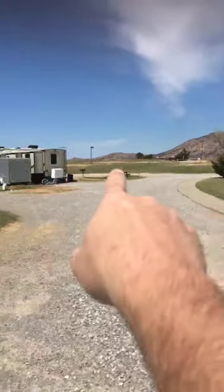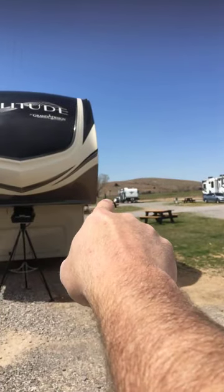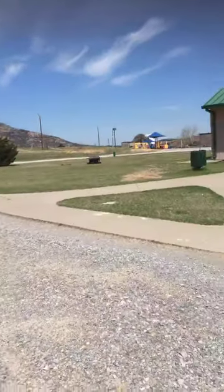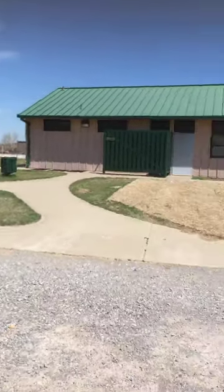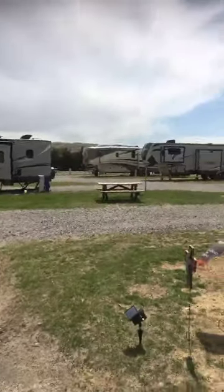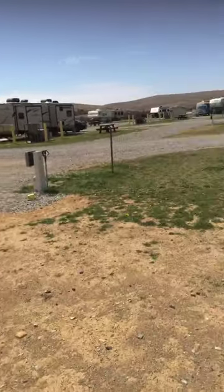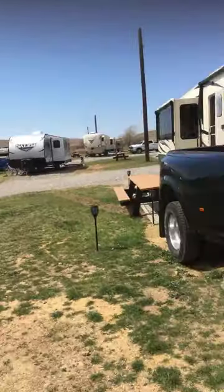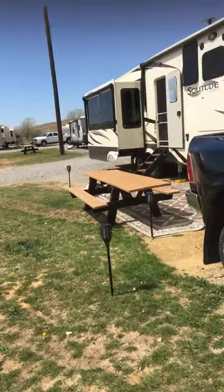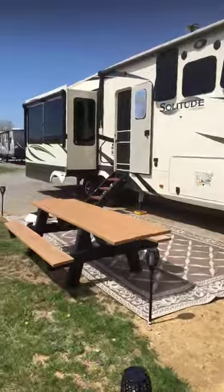The road goes from here out that way, and there are cabins way over there. We'll show you the lake and stuff. We made it — basically 10 miles, made it safe. We'll be here for another couple weeks, and then off to Tulsa on our way to Branson. Y'all have a great one. God loves you, and we'll see you soon.